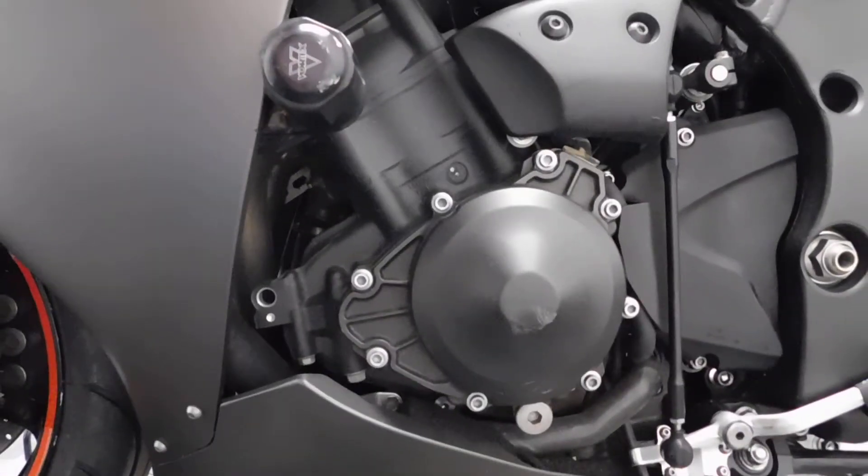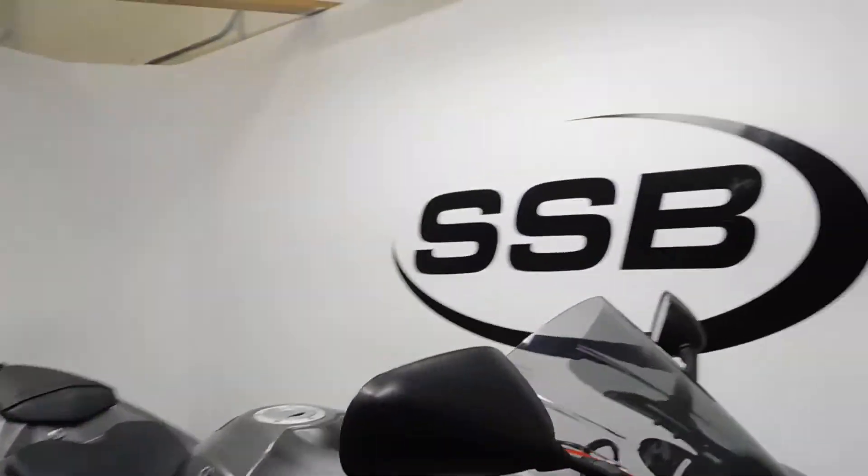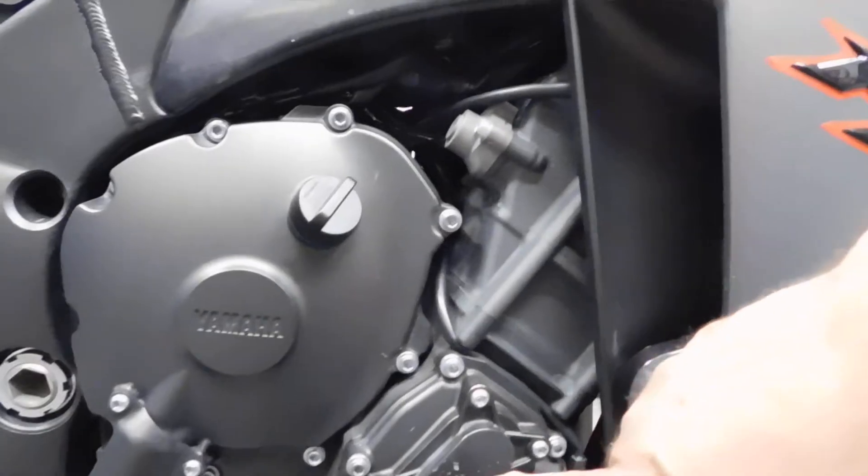The tip-over on both sides got the same pieces on both sides. It got the engine cover and the edge of the mirror — you can see it right there. Over here it did the same thing: edge of the mirror and a small spot on the engine cover.